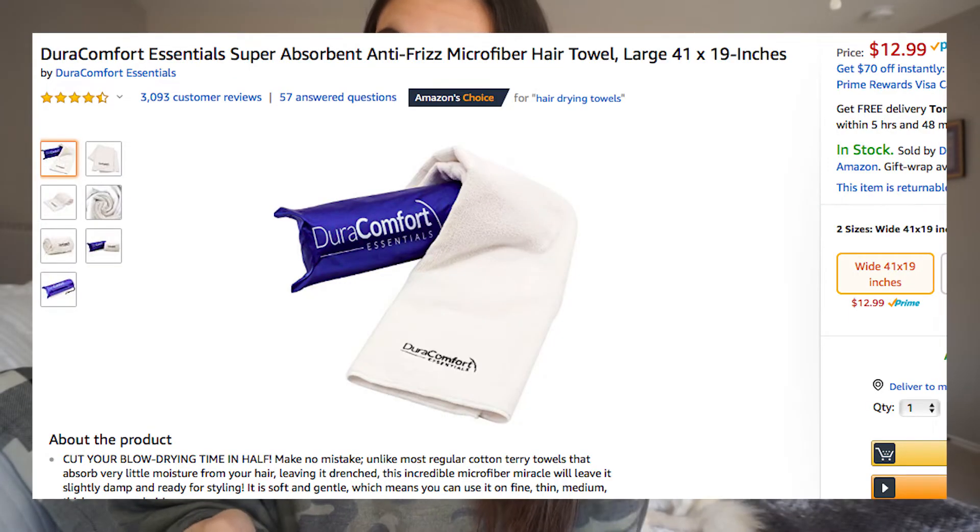This next item is something I really, really need — if you guys watched my hair video, you know this — but it's an anti-frizz microfiber hair towel. Apparently that's the best for your hair after it's wet. Under $13, it's just something I haven't done yet. It's like a want, but not a really big need — you know, making good choices. But I'm super excited for that.